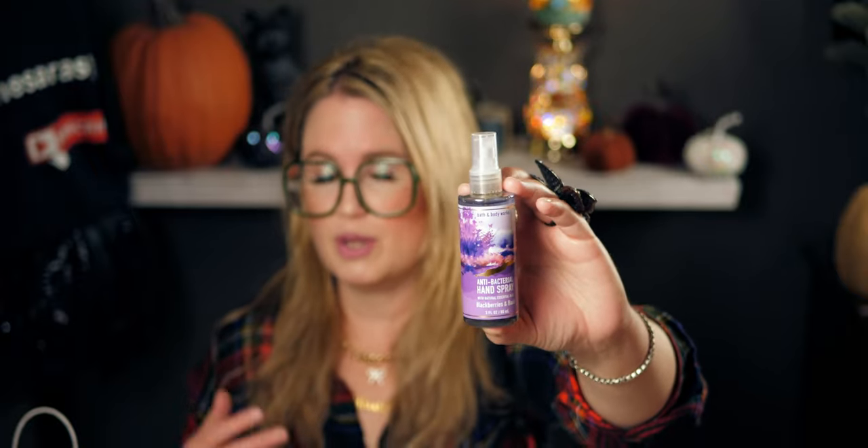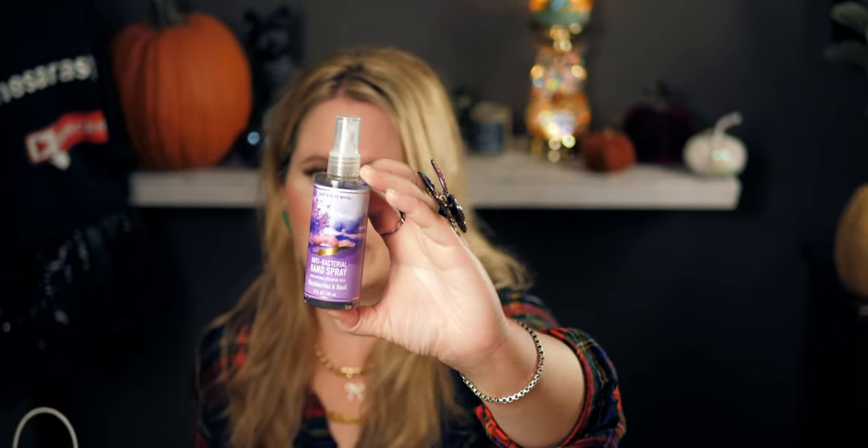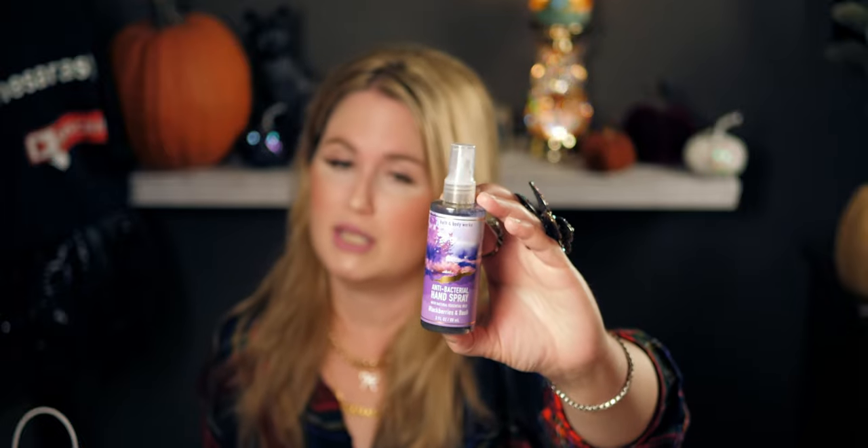I picked up the Blackberries and Basil antibacterial hand spray since it was half off — $3.25. My whole family loves this scent in candle, soap, and spray form. I actually lost a full one recently — it leaked all over the inside of my purse while I was shopping at Bath and Body Works. Something wet on my leg, kept getting wetter — I looked down and it had spilled everywhere. So I definitely wanted to replace it.